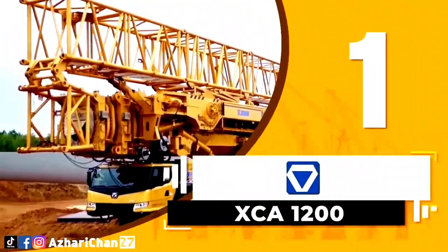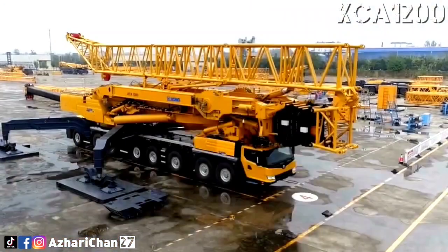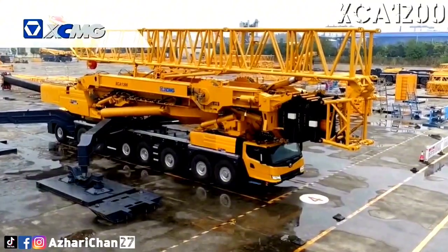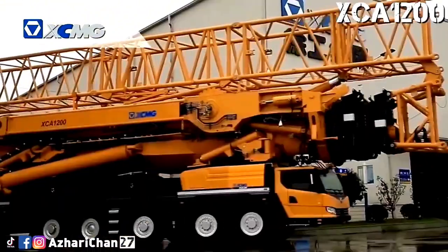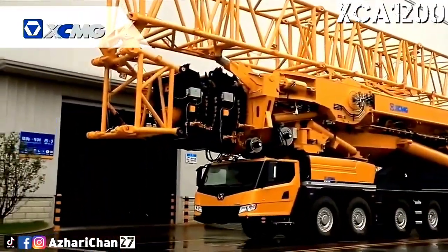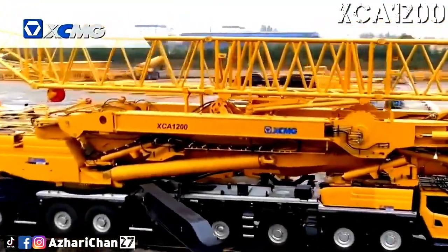Finally, first on the list is the XCMG XCA 1200, a massive all-terrain crane manufactured by XCMG in China, with a 1200-ton lifting capacity and a boom that extends to an incredible 102 meters. This powerhouse crane is engineered specifically for wind turbine installations and large-scale construction projects, making it a critical tool in renewable energy sectors around the world.